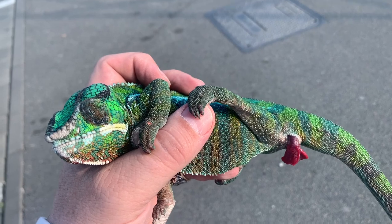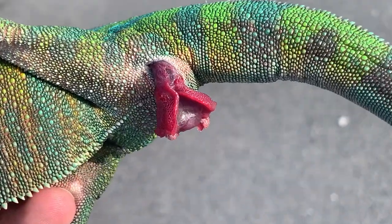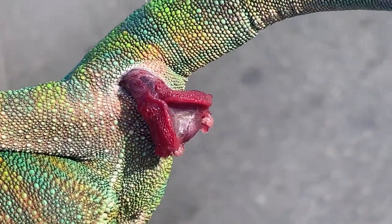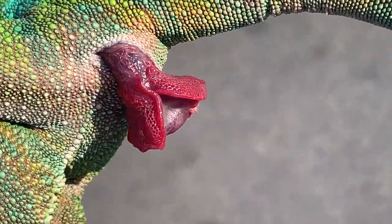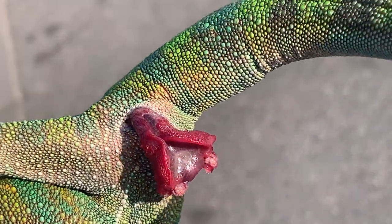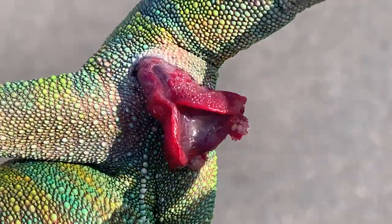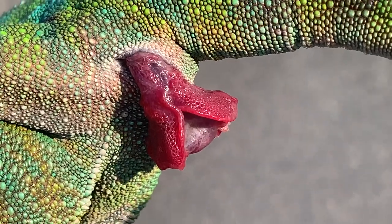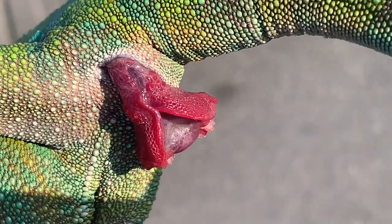This is a typical case of an averted male copulatory organ, which is called a hemipenis in chameleons. This happens from time to time while they are training how to inflate the cavernous spaces inside to make it bigger, and sometimes when they try to copulate. In this case it was an unsuccessful copulation that left the hemipenis out of the cloaca. It is moist, it is vivid, it is not dry — everything is fine — and we will now try to reposition it back to the cloaca.